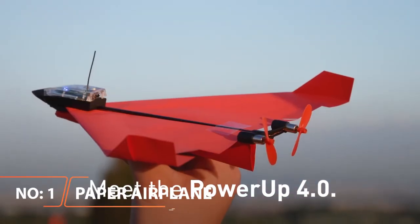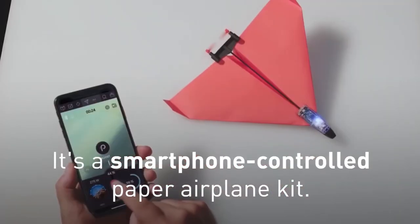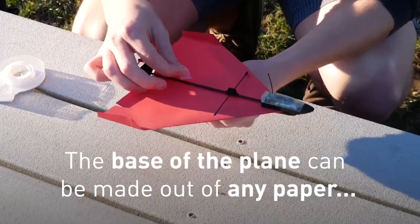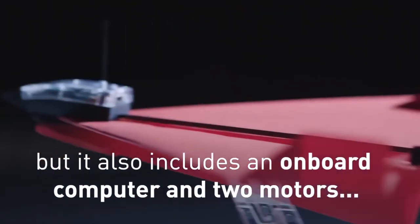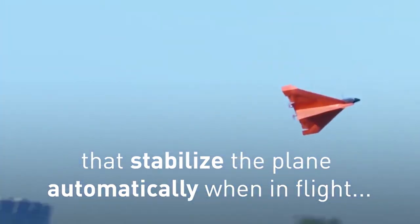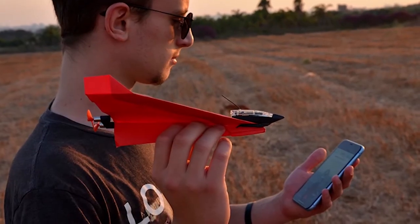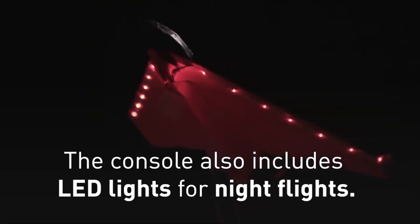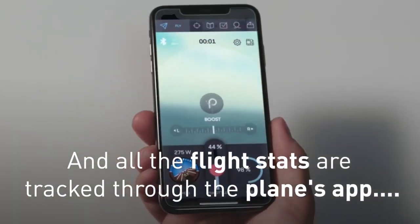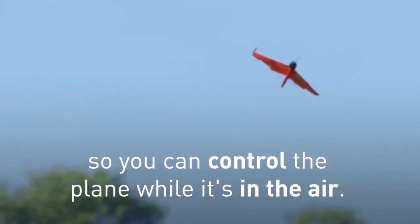Power-Up 4.0 Smartphone Controlled Paper Airplane — have you ever wondered what it would be like to put a motor and onboard circuit on a paper airplane and turn it into an RC airplane? Now you can with this smartphone-controlled device that attaches to any paper airplane and allows you to fly it from the ground. You can turn a simple paper airplane, balsa wood, or cardboard plane into a fully functioning RC airplane. Power-Up 4.0 has an onboard computer and circuit and can function on autopilot. The device also includes a wind stabilizer, allowing you to fly in windy conditions, as well as a launch assist — meaning that even if you throw a bad launch, the onboard computer will stabilize the plane and pull it up safely into flight.